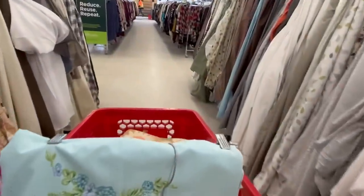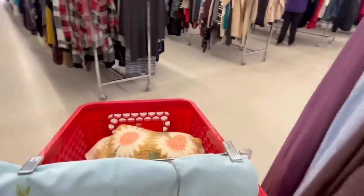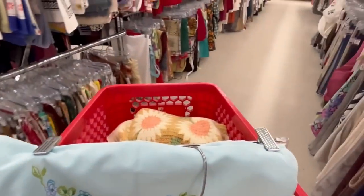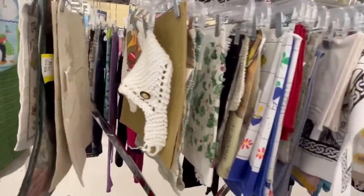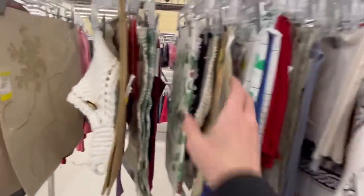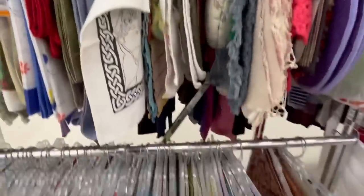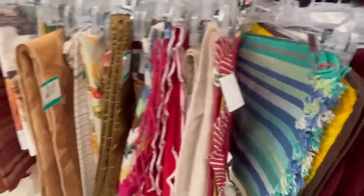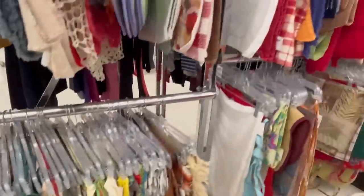I'm going to check out their towel section. I have been known to find some really nice vintage towels here. I'm going to start on this side with the tea towels. Nothing looks vintage there — just kitties.